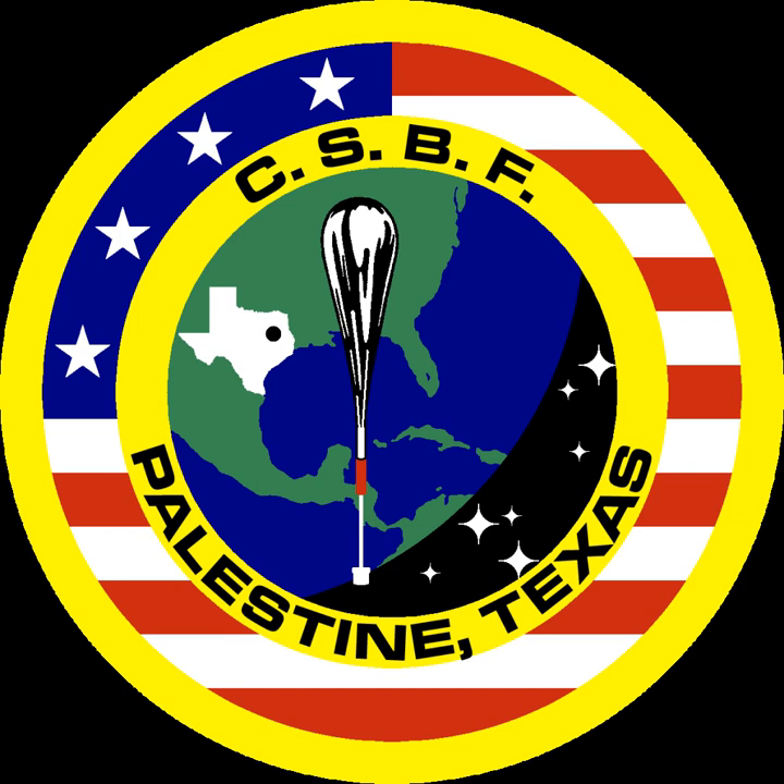CSBF conventional and long-duration balloons are made of 20 micrometer thick polyethylene film, and at float have a diameter of up to 140 meters and a volume of up to 1.12 million cubic meters. The balloons are filled with helium gas, can carry payloads up to 3,600 kilograms, fly at altitudes of up to 42 kilometers, and can remain at float in excess of 40 days. The balloons are zero-pressure difference balloons, vented at the bottom, only partially inflated when launched, and as they rise up, the lower atmospheric pressure causes them to fully inflate.